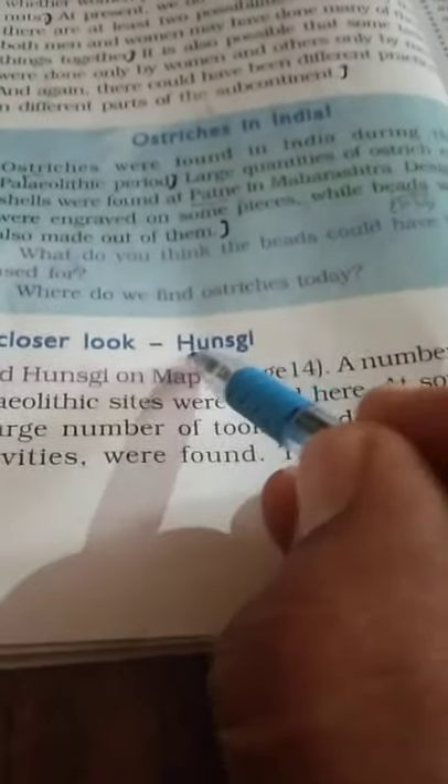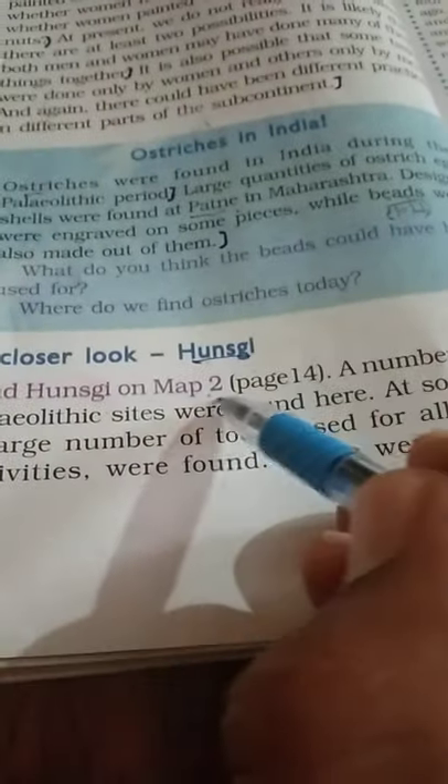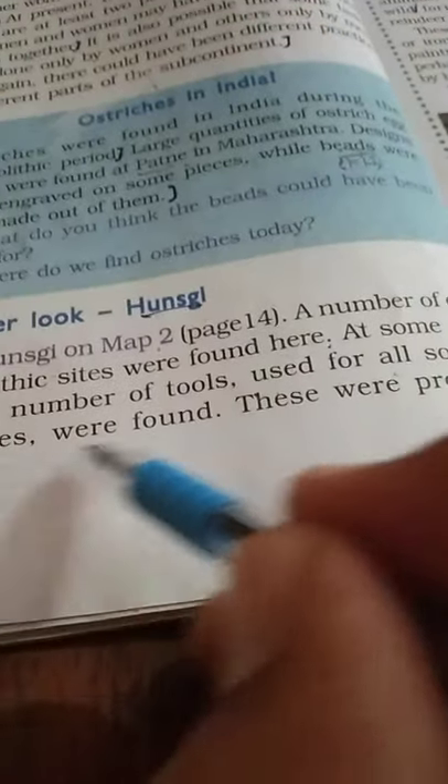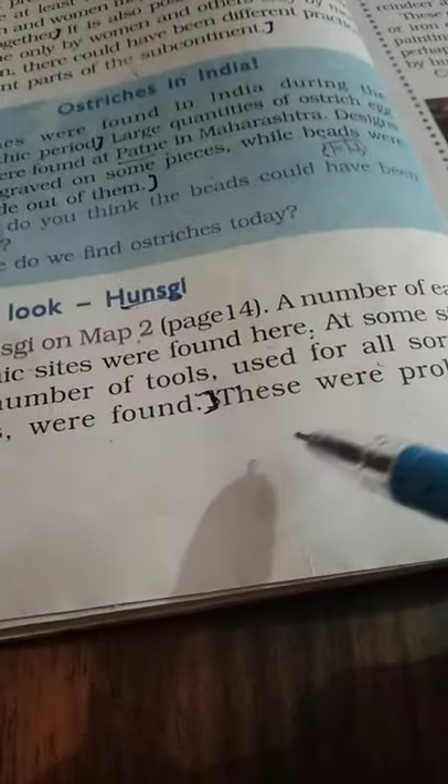A closer look at Hunsi in Karnataka: a number of early Paleolithic sites were found here. At some sites, a large number of tools used for all sorts of activities were found — these were probably habitation-cum-factory sites. In some of the other smaller sites, there is evidence to suggest that tools were made. Some of the sites were close to springs, and most tools were made from locally available limestone.